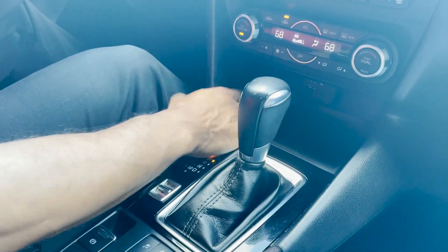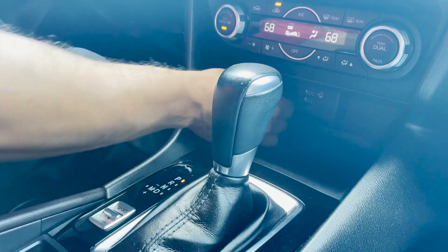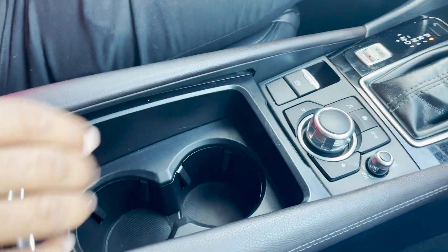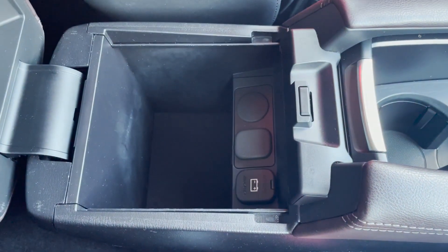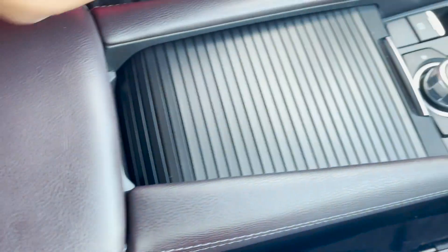Down here we have two USBs, an SD card slot, electronic parking brake, dual cup holders, center console space, removable tray. Looks like we also have a 12-volt right there. This slides up, you can see all that.